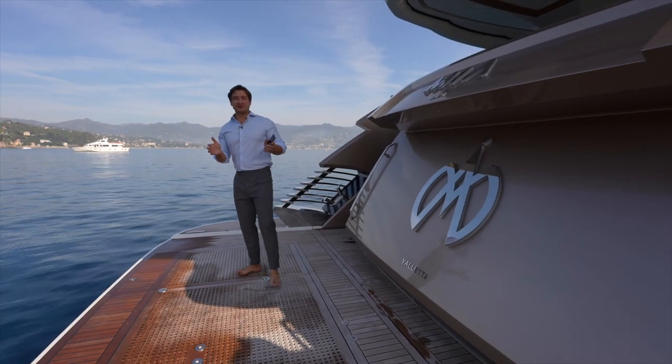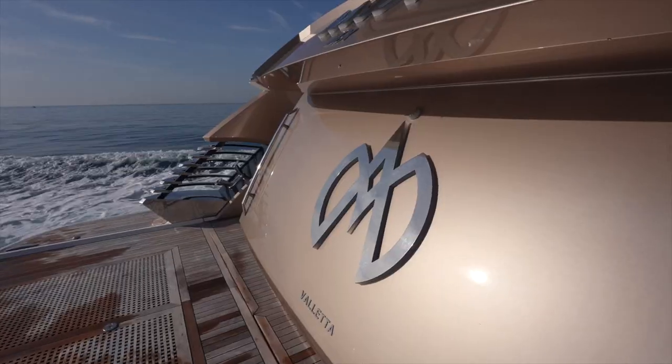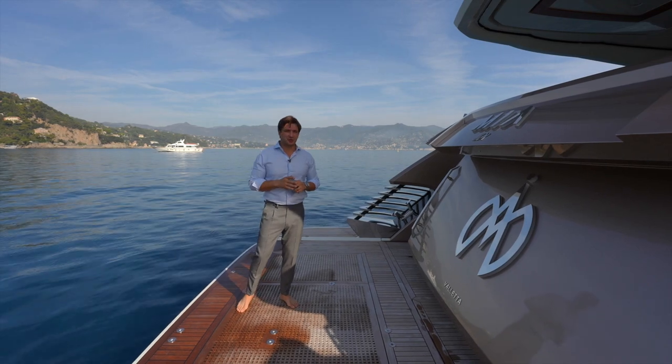Hello everyone and welcome to our channel! Today we're in beautiful Portofino on the Monte Carlo 96 called Mia. Let me take you around this beautiful yacht and show it to you in more detail.